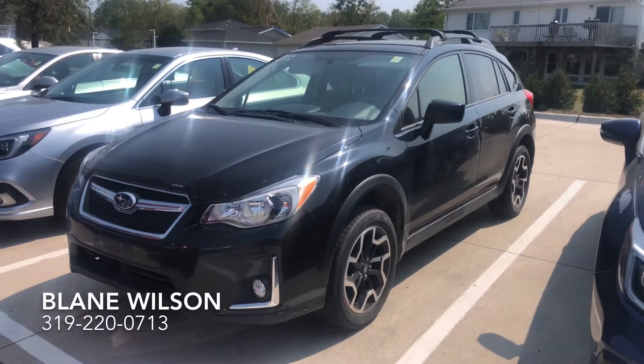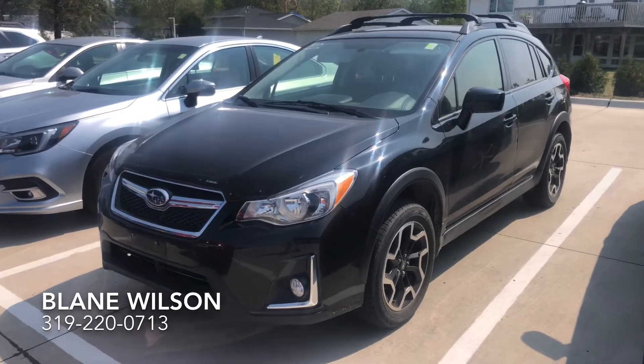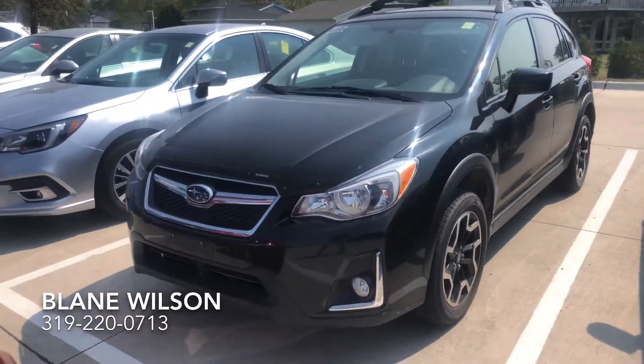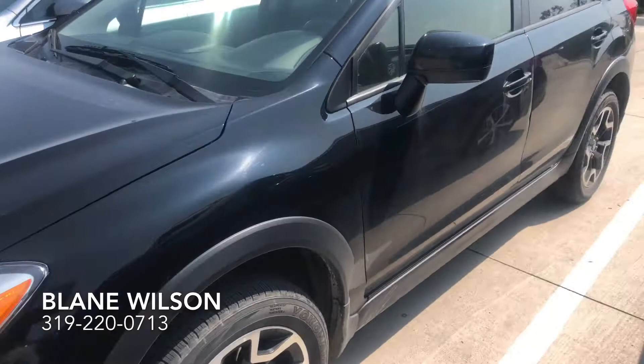Hey Matt, Blaine from Dave Wright Subaru. Want to send you a video of that 2017 Subaru Crosstrek that you were looking at — the five-speed manual with 77,000 miles on it. Looks well taken care of. Seems like those miles were primarily highway miles, so the car looks clean overall.